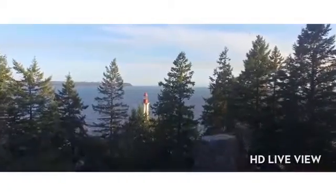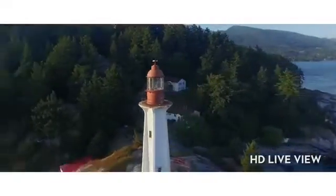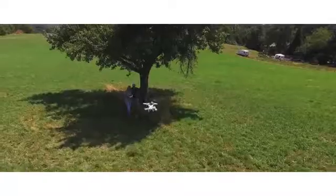This real-time HD view runs on built-in Wi-Fi, enabling you to see everything, take pictures and video instantly, and access a wealth of other features as you fly over.